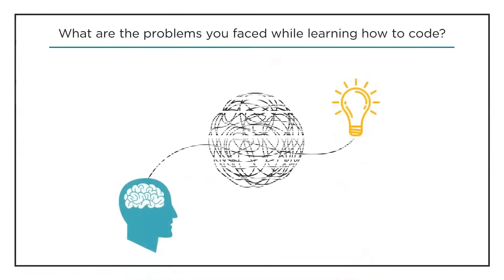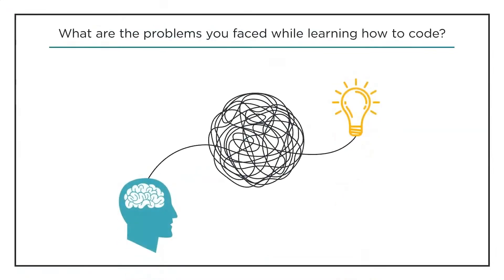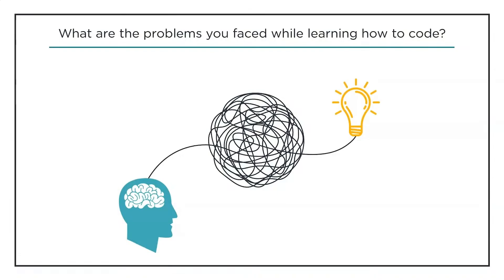Let's have a small interactive session. The first question for you is: what are the problems you faced while learning how to code? Please let us know what hurdles you face during your first phase of learning. This might be helpful for beginners, and together we might possibly find a solution to help beginners learn how to code in a better way.